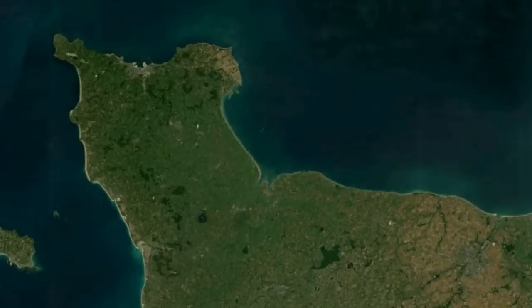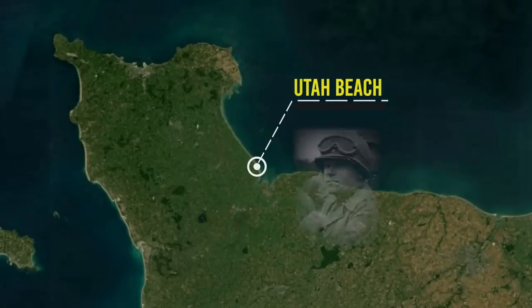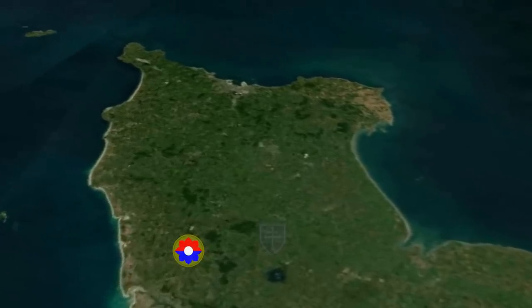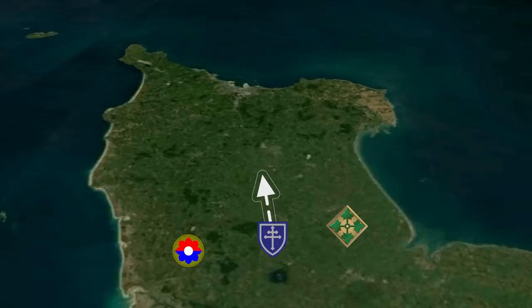In mid-June of 1944, the Battle of Normandy was in full swing, and all across the Normandy front, the Allies were making incursions into the German lines. On the left flank, the British and Canadians were fighting around the area of Caen, and on the right flank, the 7th Corps under the leadership of General Joe Collins had cut across the peninsula with the 9th, the 79th, and the 4th Infantry Divisions, and were pushing north towards the port of Cherbourg.